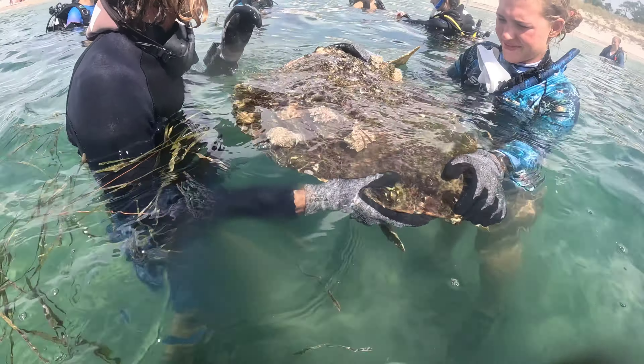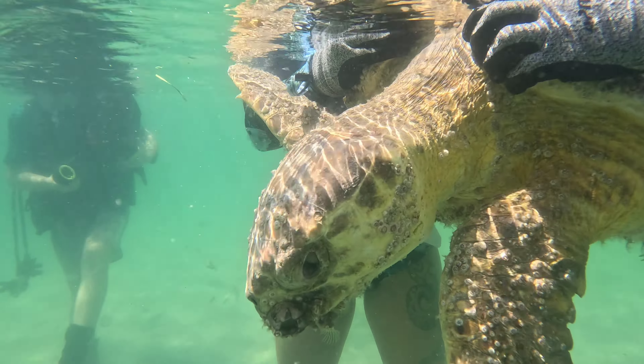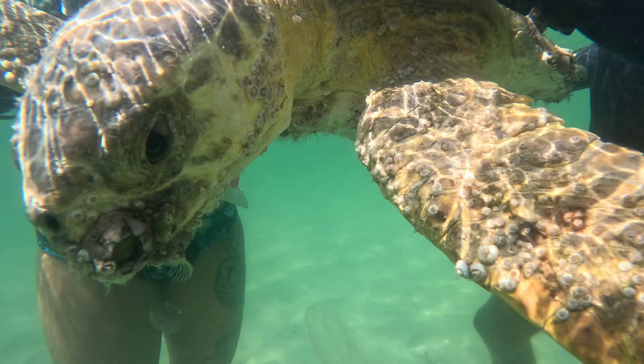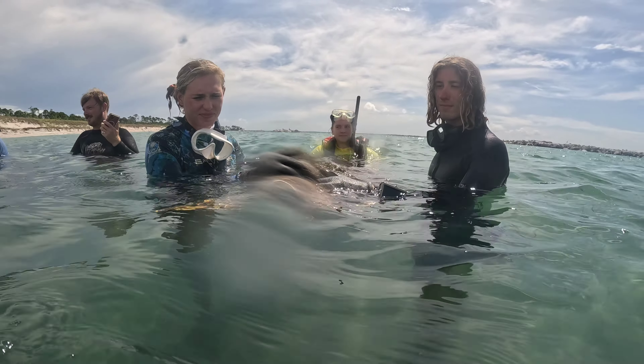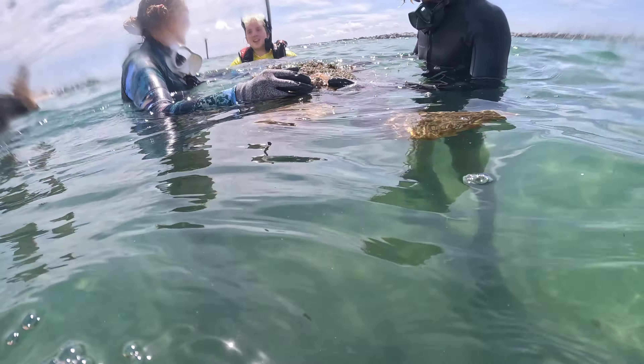We've got Chris and Maddie with this beautiful loggerhead sea turtle they found. You might be wondering why they're holding it — unfortunately it was quite emaciated. We don't really know what was going on, but Chris says it most likely ingested a fishing hook or some other debris that was preventing it from eating and getting the nutrients it needed. Either way, this turtle did get the help it needed and I'm hoping it makes a full recovery.